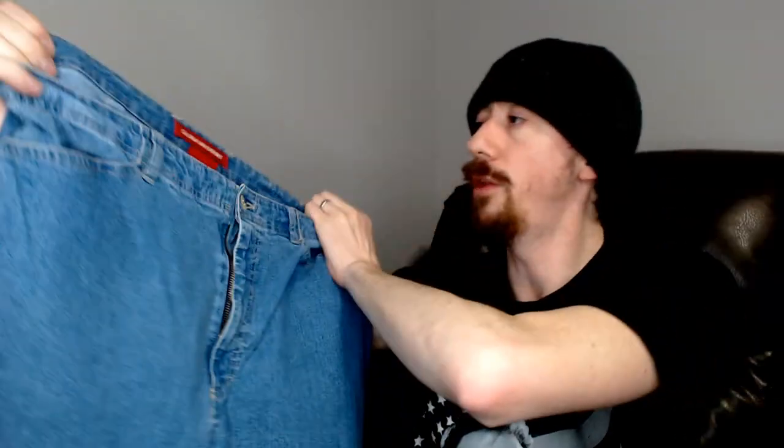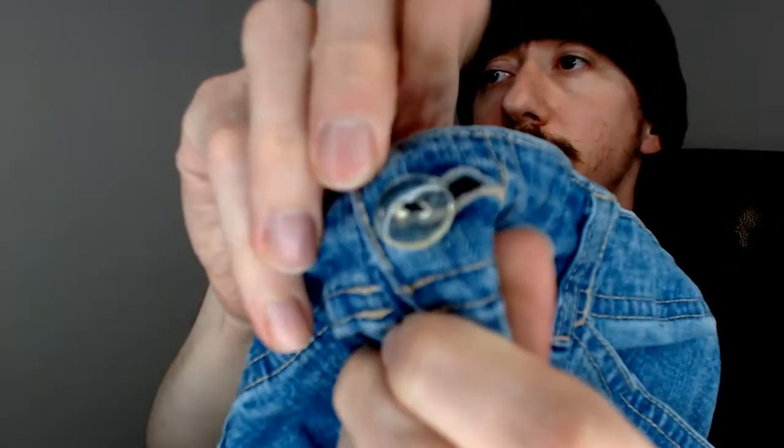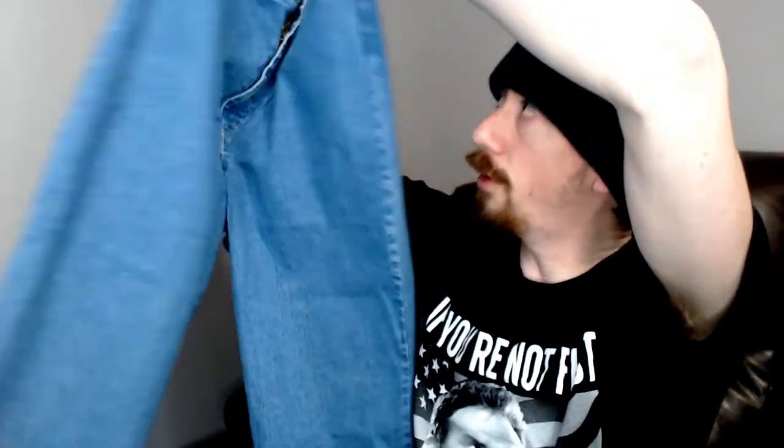Up next we have a Gloria Vanderbilt. I always say I don't pick it up when we go sourcing because it just doesn't sell for a whole lot. These are size 16 — 77% cotton, 21.5% polyester, and 1.5% spandex, so they do have a little bit of stretch. I don't believe that is the original button, so I'll have to make sure to take a photo of that when I'm shooting it — I don't want to mislead anyone.